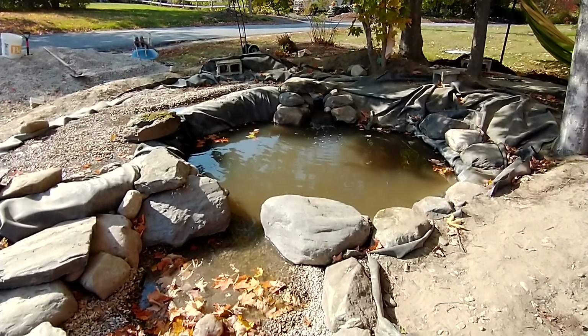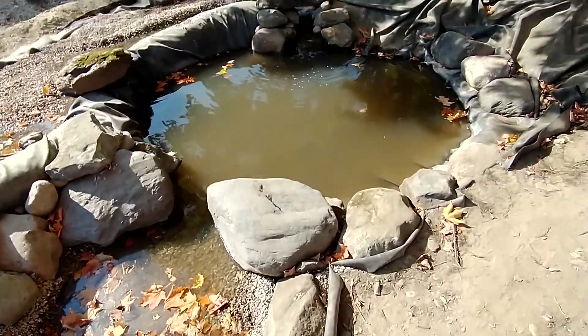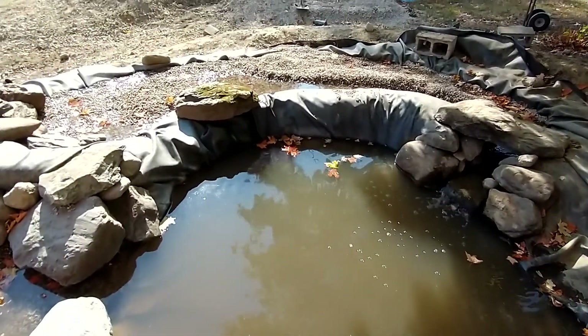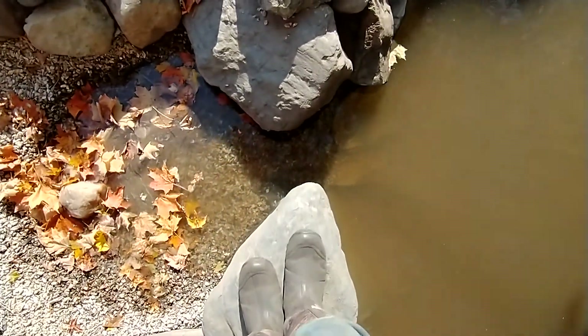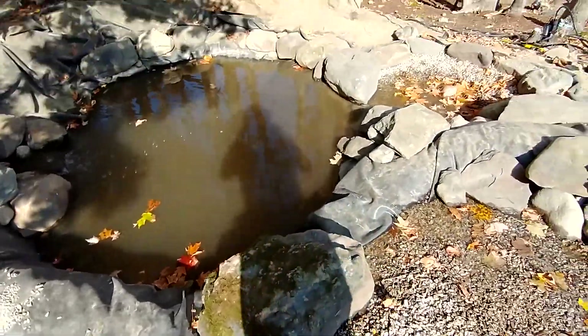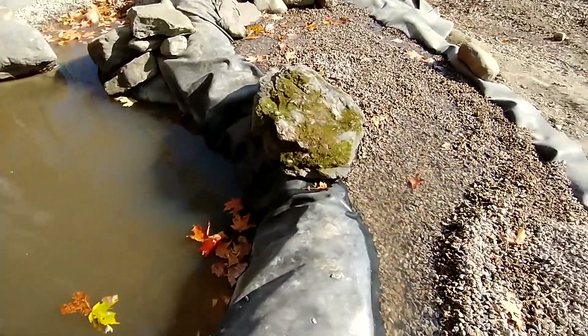Quick update: the pond is still staying mostly leaf-free thanks to the intake. It's pretty windy — the waterfall is getting rocked. I got a rock on the second waterfall over there, and these are all jumpable — some big ones from the back of the property.